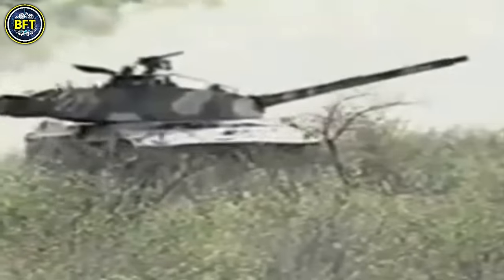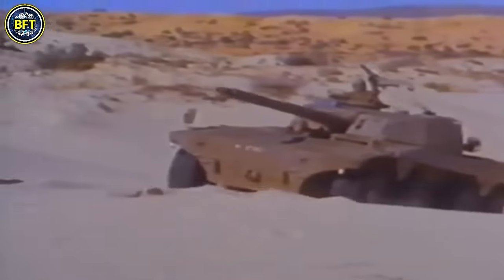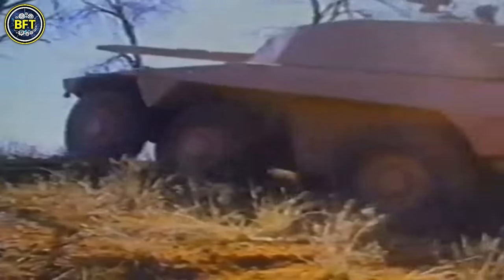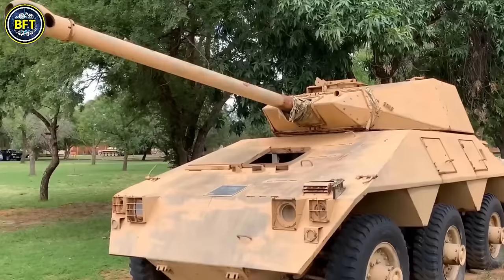In addition to the main gun, it carries two 7.62-millimeter machine guns and smoke grenade dischargers for tactical flexibility. With an operational range near 621 miles, the Roycat can conduct extended missions without frequent refueling. Its advanced suspension and active trailing arms deliver a smooth, stable ride, enhancing performance.